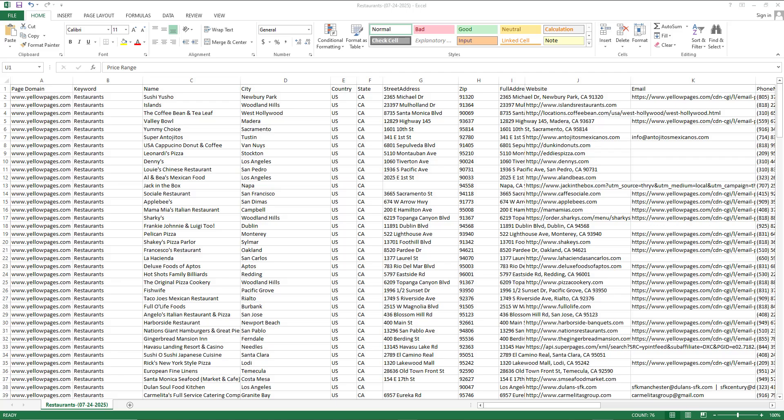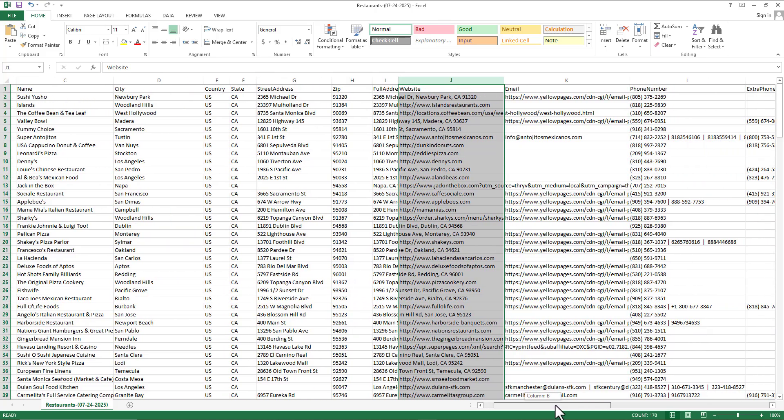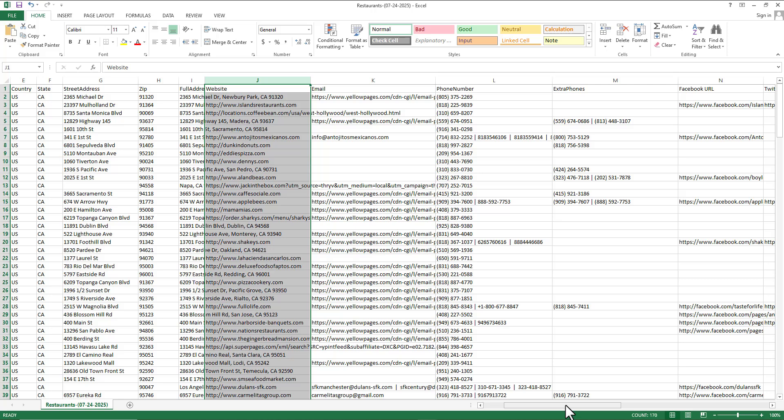You can see what the data file looks like. One of the amazing features of the Lead Sniper Yellow Page Scraper is that all your data is listed out accurately and very neatly. We have the keywords column, the business names, the city where they are located, the country, the state, the street address, the zip code, the full address again, and the website URL — so if you're offering marketing services you can check out their website to see if they meet your criteria.